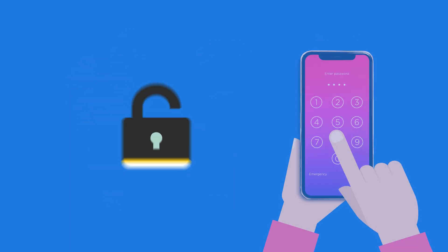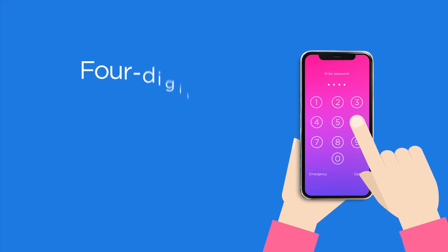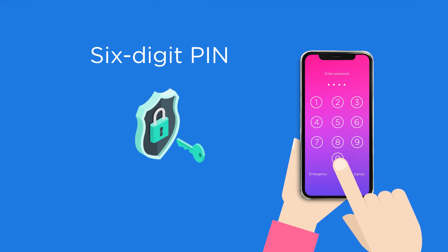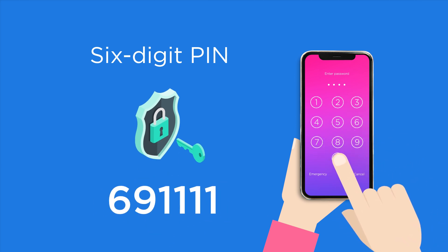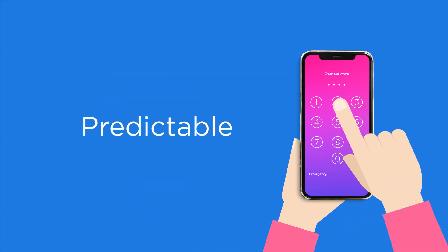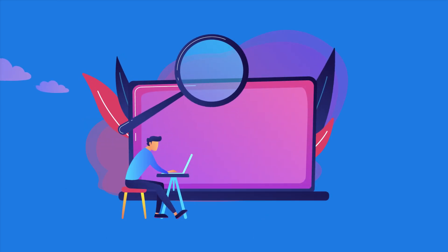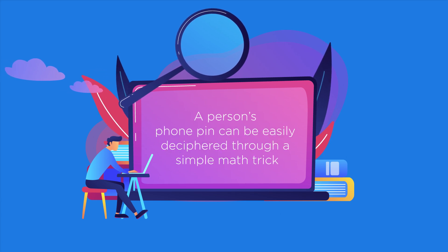If you have an Apple or an Android phone, and you probably do, you have the option of locking your phone using a PIN code. With most of these phones, you can choose either a four-digit PIN or a six-digit PIN. You might think that a six-digit PIN will be more secure, since there are more possible number combinations. But it turns out that it really isn't, because we are so predictable with how we choose our PINs. Computer scientist Philip Edmonds found that a person's phone PIN can easily be deciphered using a simple maths trick.